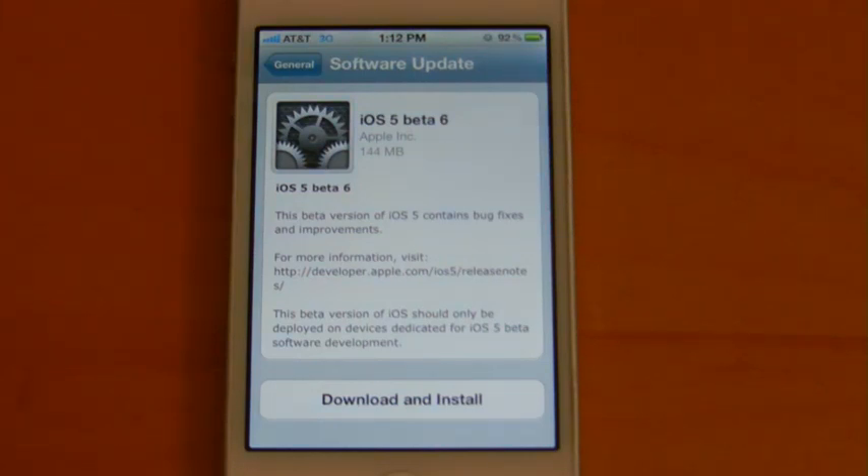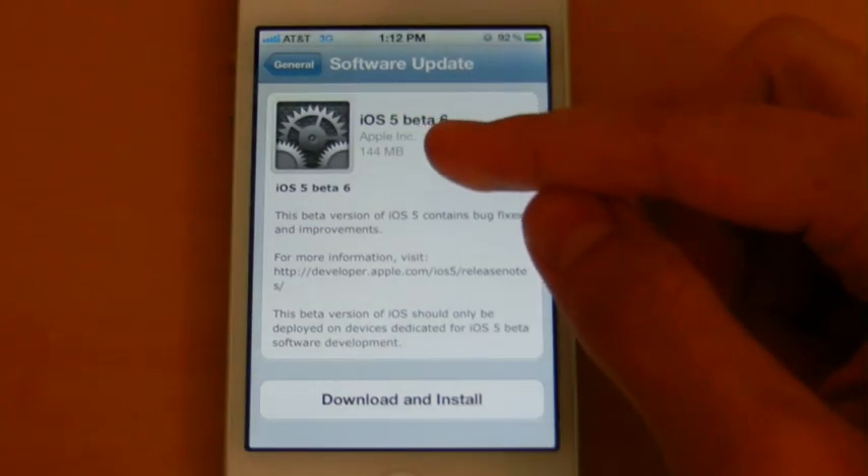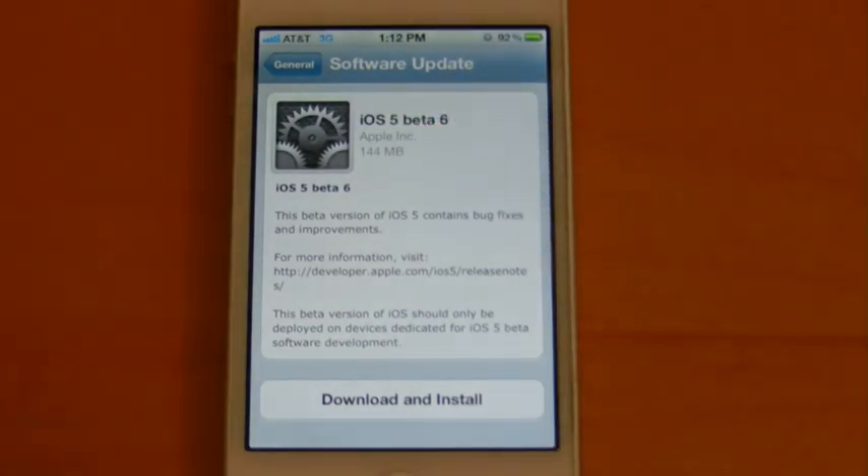Hey guys, what's up, this is Nate here. Apple is now seeding iOS 5 beta 6 to developers. This over-the-air update will come in at 144 megabytes and according to the description will contain bug fixes as well as improvements. I'll go ahead and download and install it and then we'll take a look at the changes.